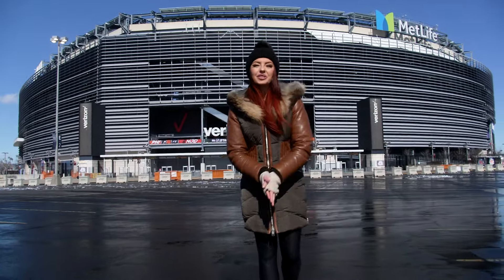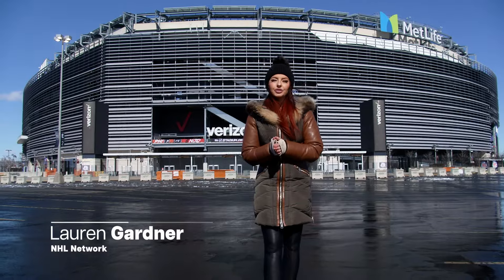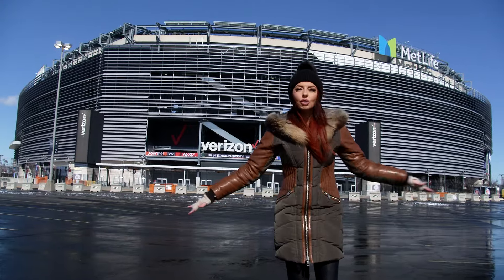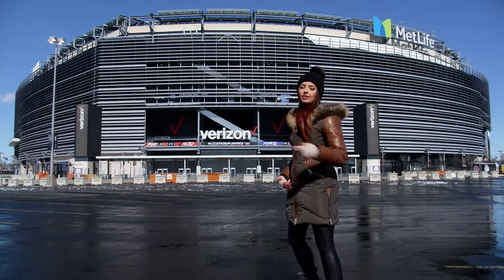What's up hockey fans, it's your girl LG Red Lauren Gardner coming to you from MetLife Stadium here in East Rutherford, New Jersey — home of the doubleheader Stadium Series coming up this weekend. We're going to give you an exclusive behind-the-scenes look. I'm going to go inside because I'm actually really cool, so let's go.